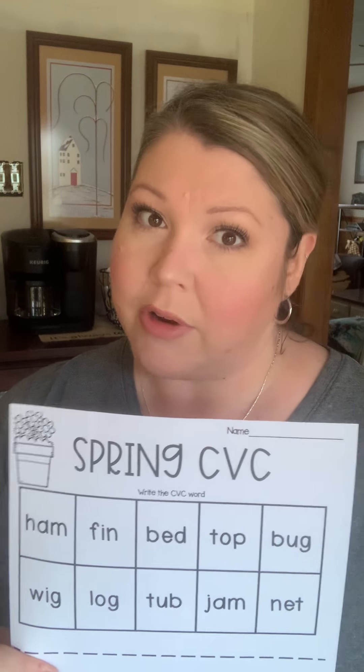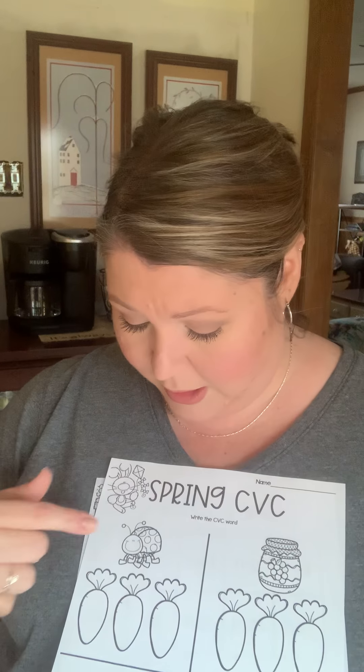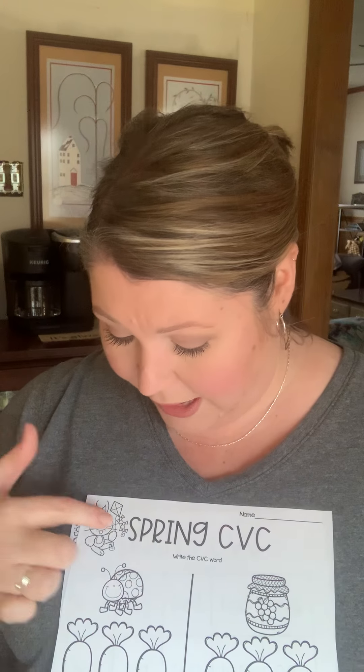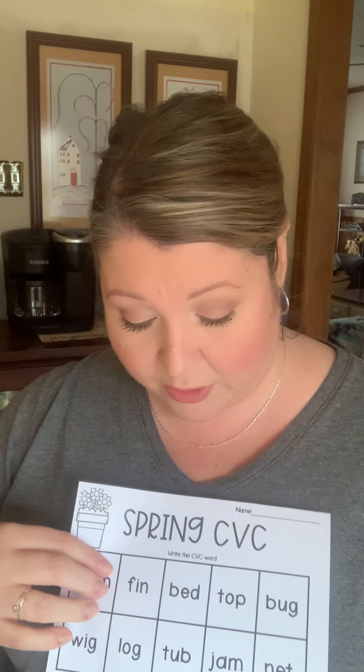Now we have some more consonant-vowel-consonant words — CVC words. You might say, well, my child is really good with that, they know how to read CVC words, and that is true. But this is just another way of using them. The sooner that they can begin spelling these words, and the quicker they can just look at the word and know what it says without really having to sound it out, it's just building their reading skills. So even though everyone in kindergarten right now should be able to easily read CVC words, it is still good to practice. With this right here — bug — they already know it's a bug. Have them break down the letters and then have them color the picture.